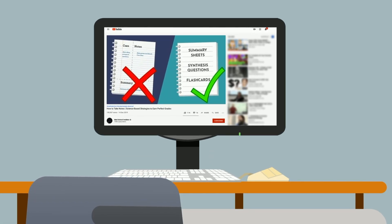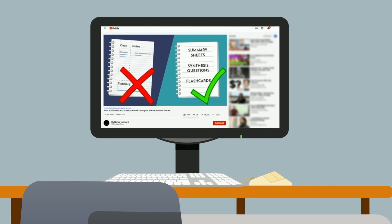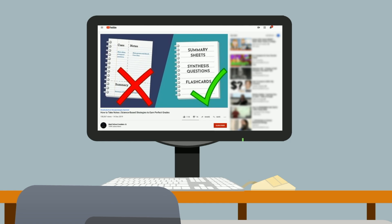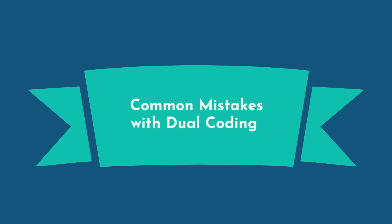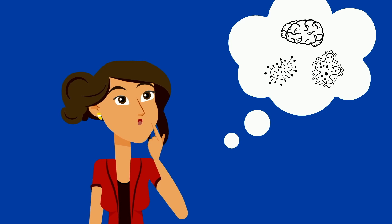This goes back to the summary sheets and synthesis questions from my how to take notes video. Creating your own visuals will not only prove helpful in the active process of making the diagram, but now you also have a condensed high yield visual for future reference. The most common mistake to avoid with dual coding is passively reviewing the various forms of media. To demonstrate mastery, you should be able to draw necessary figures from memory without looking at your notes.